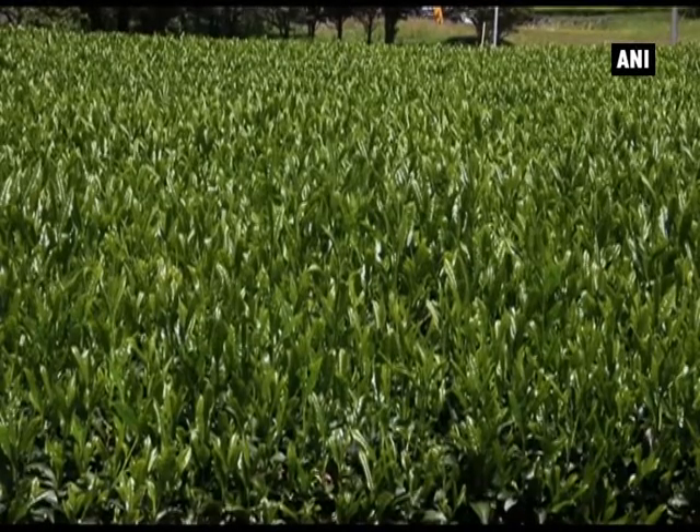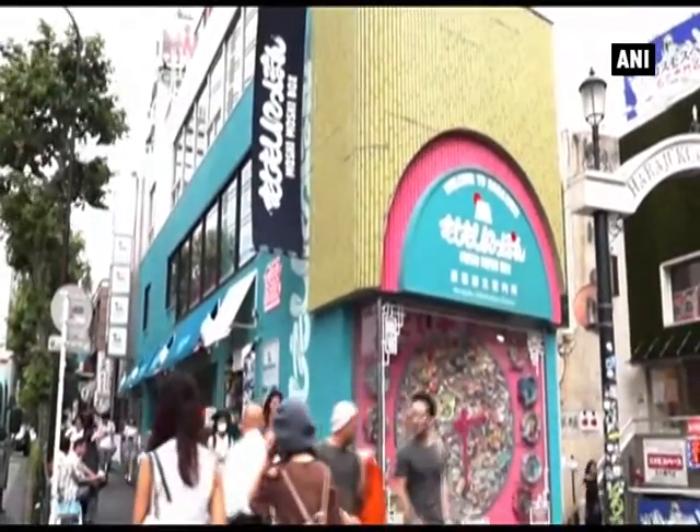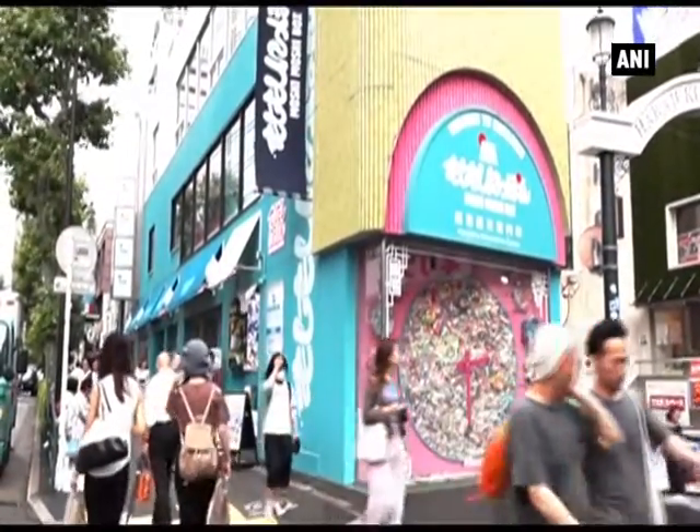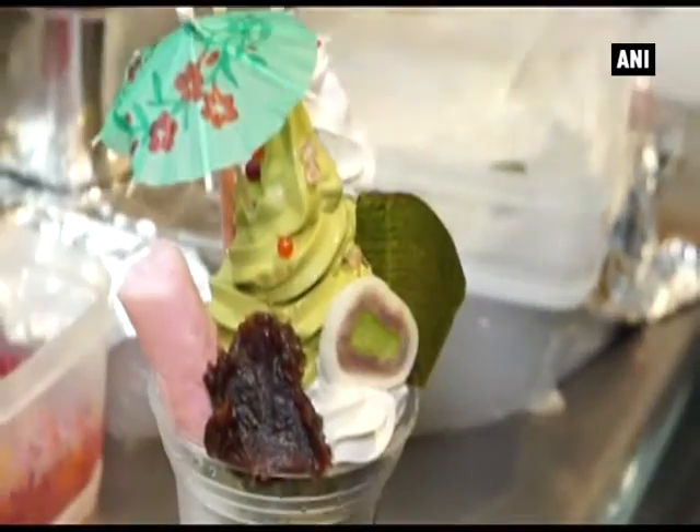Japan produces a good quality of green tea. It is used as an ingredient in delicacies in Harajuku at the center of Tokyo city. The matcha flavor delicacies attract youth and foreign tourists.